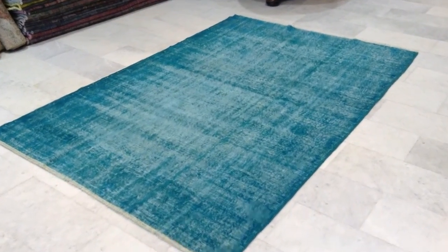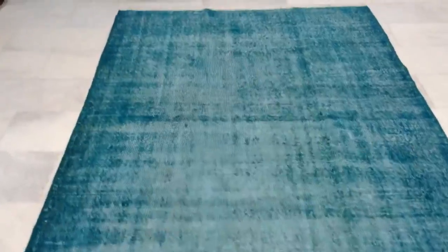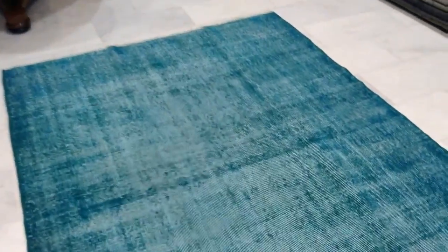This is Vintage Carpet 6949. It's a handmade Turkish turquoise colored carpet. It's got a jeans touch and you can see from the back side the high quality Turkish handmade knots.